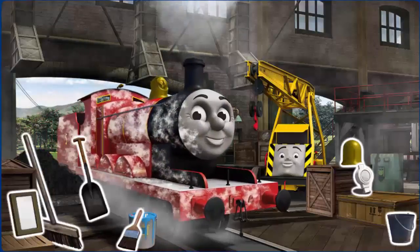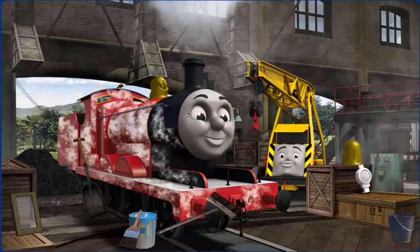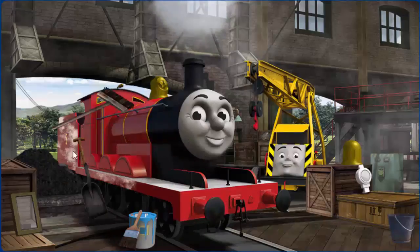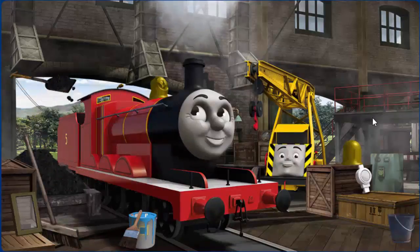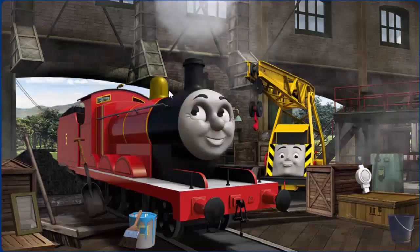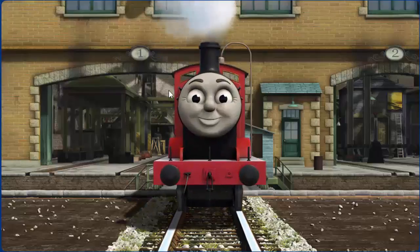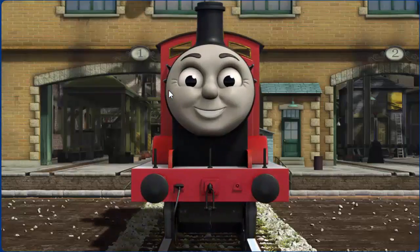James is covered with flour, his dome is broken, and he needs more coal. Great job, but there's still more to do. You fixed it! James is ready to be really useful again.